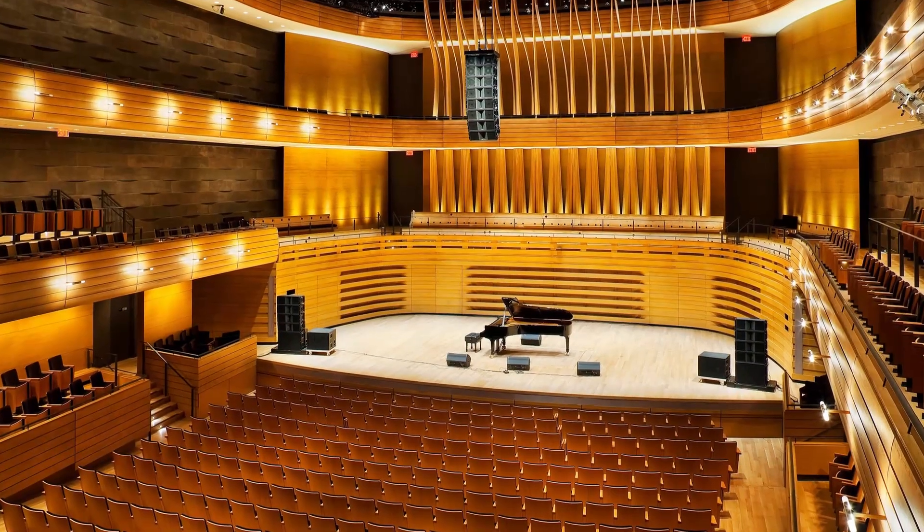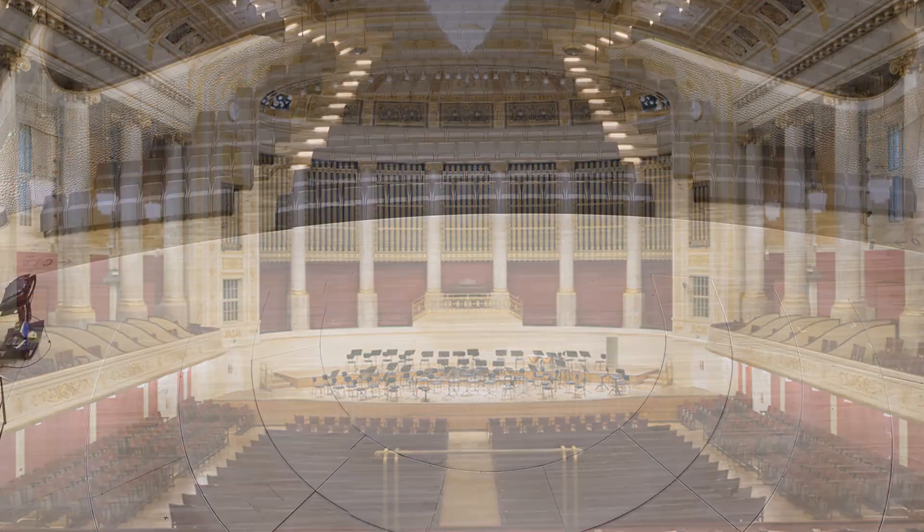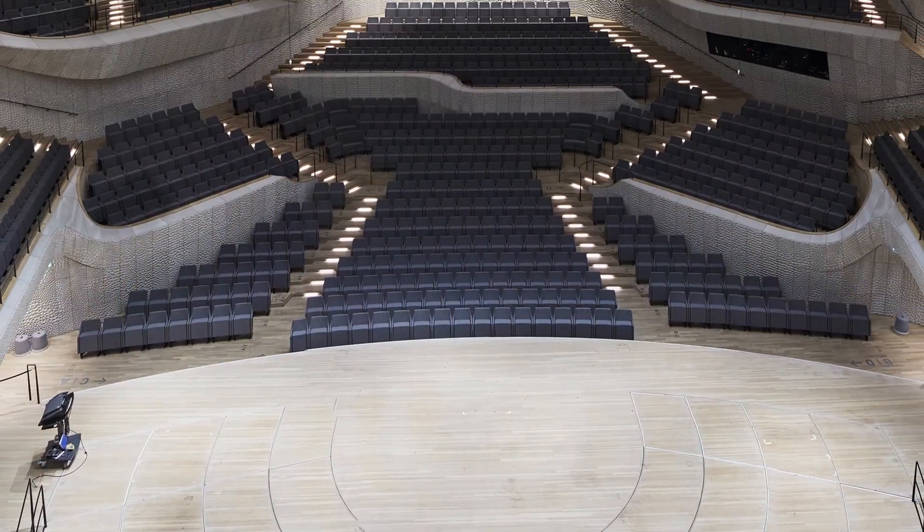One of the luxuries of being a tenured orchestral player is the fact that most of one's performances take place in the same hall, one that was purpose-built for concert giving. While every concert hall has its own character, especially the older ones, these days the most modern halls are designed to amplify the performers on stage in a way which allows them to play the way that they want.